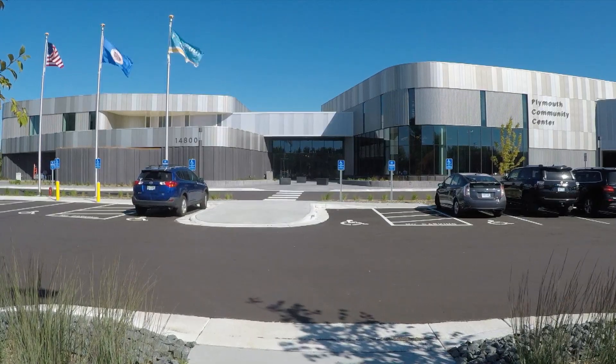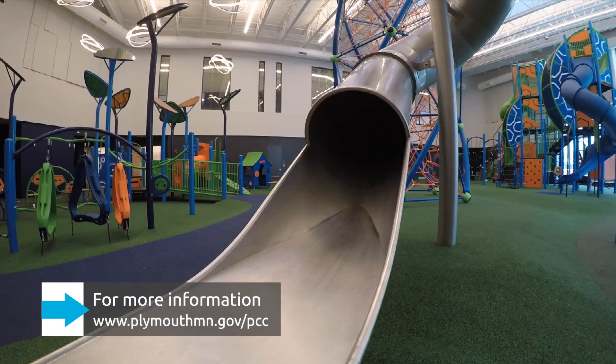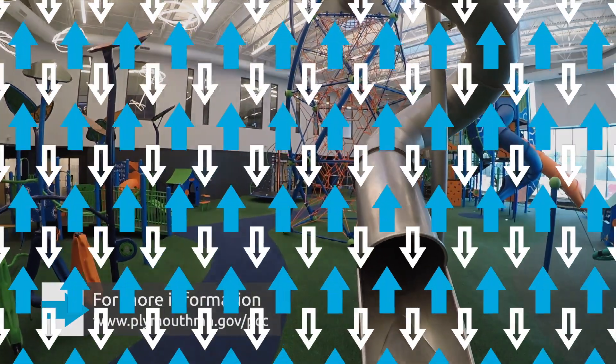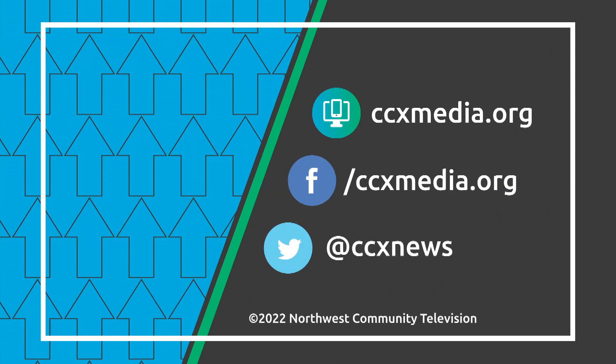Stop by to experience the new Plymouth Community Center for yourself, or go to plymouthmn.gov/PCC for more information. Learn more about the connection at ccxmedia.org and follow us on social media.